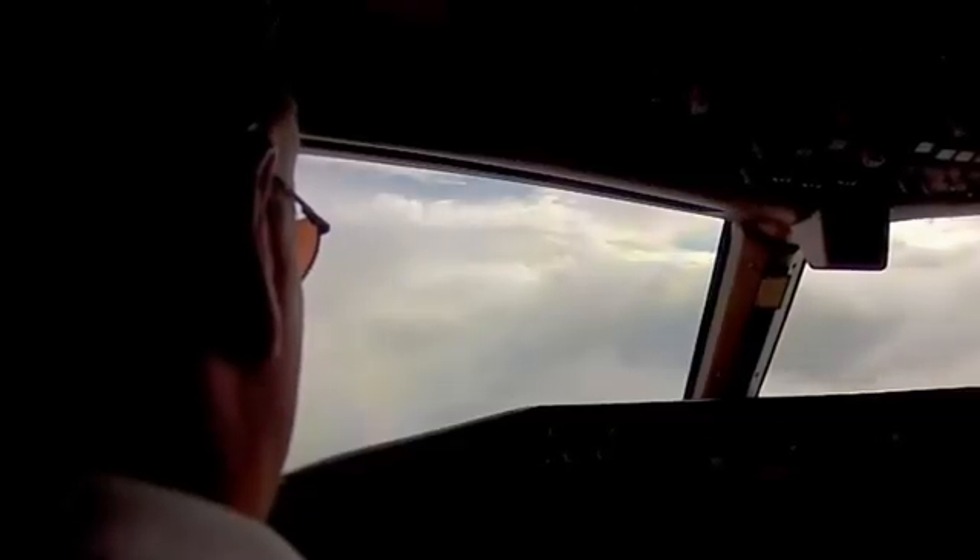Aircraft holding patterns are an essential part of aviation, ensuring safety and efficiency when challenges like weather, congestion, or operational adjustments arise. While they may seem inconvenient or puzzling to passengers, these maneuvers are carefully managed by skilled pilots and air traffic controllers to maintain order in the skies. For travelers, it's a reassuring reminder of the layers of safety built into modern aviation. Have you ever experienced a holding pattern during a flight? Share your thoughts in the comments below, give this video a thumbs up if you enjoyed it, and subscribe to our channel for more insights into aviation.